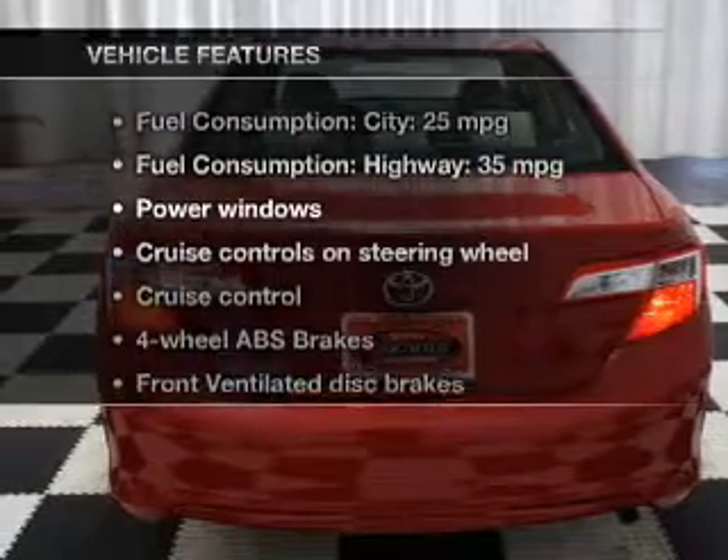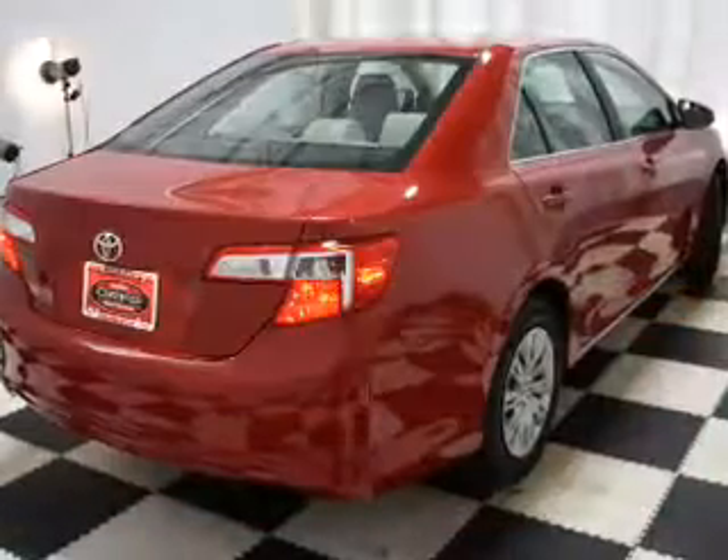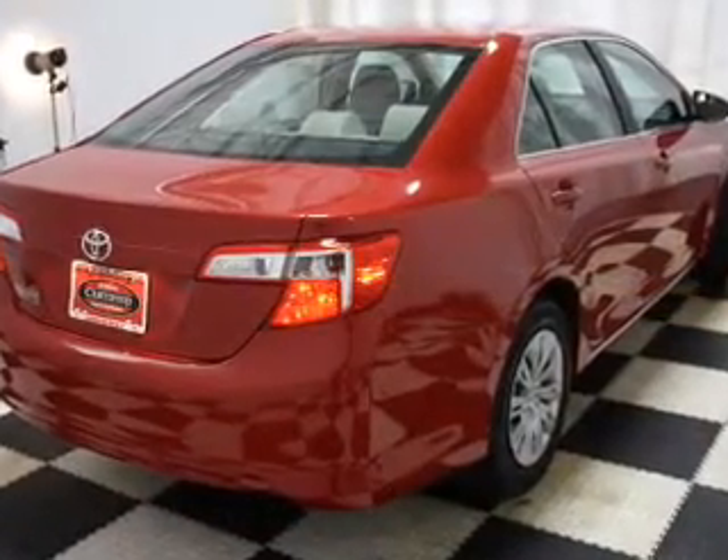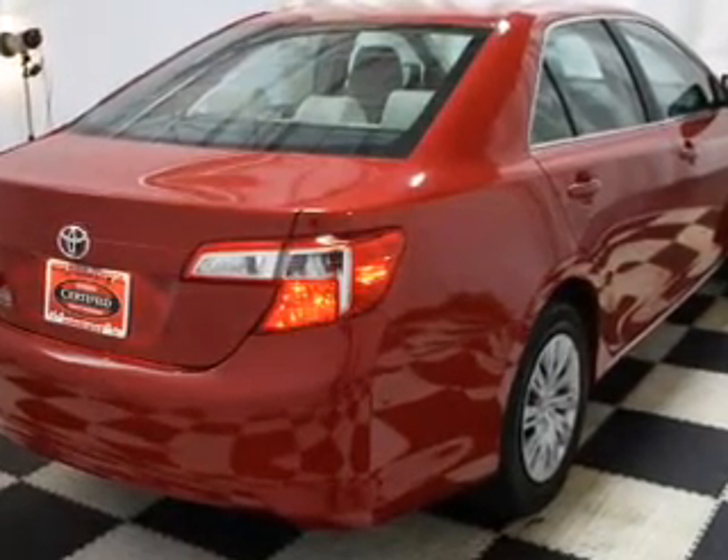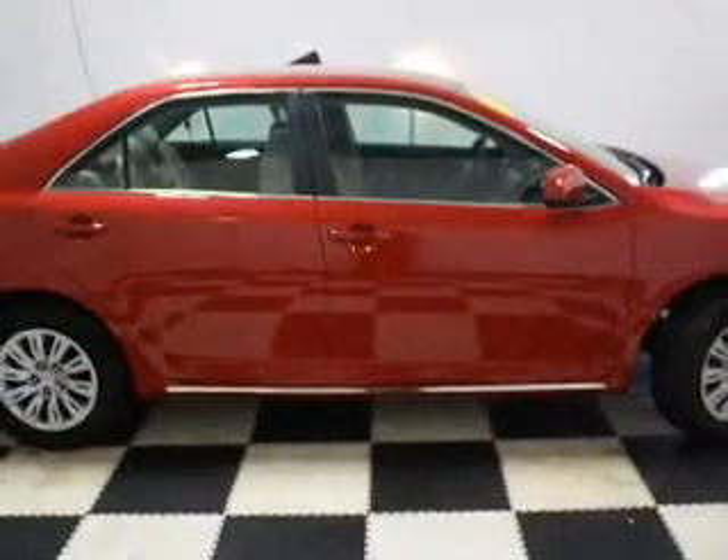Enjoy these notable features that are included in this vehicle: keyless entry, power windows, cruise control, an AM-FM stereo with a CD player, power mirrors, an alarm system, and power steering.